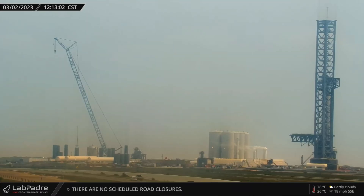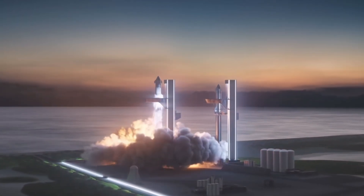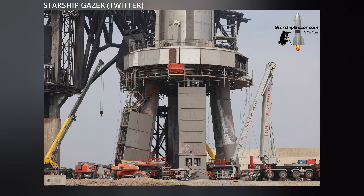Booster 7 now rests alone at the orbital launch site as it awaits FAA approval for the first orbital launch attempt, expected later this month. In the meantime, smaller to-do items are being checked off SpaceX's list with things like Stage Zero.